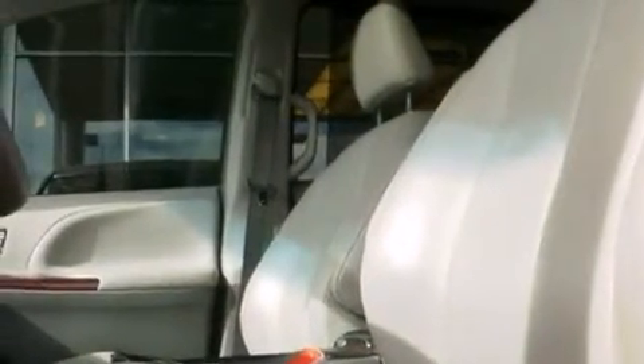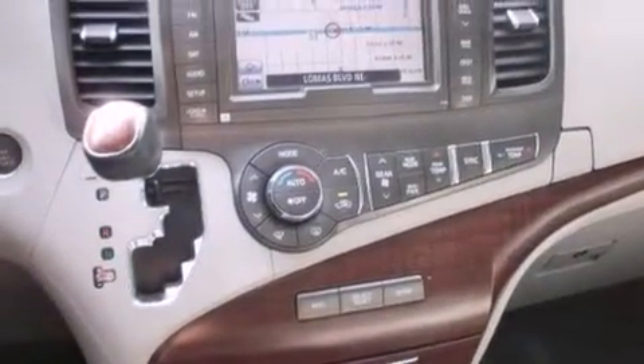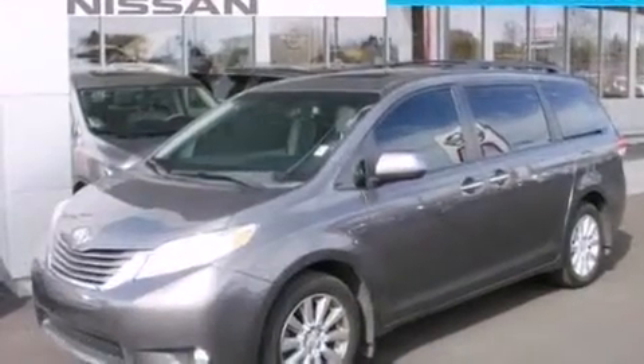The following features are also included: a power driver's seat, air vents for rear-seated passengers, cruise control, leather seats, and an illuminated driver's side vanity mirror.